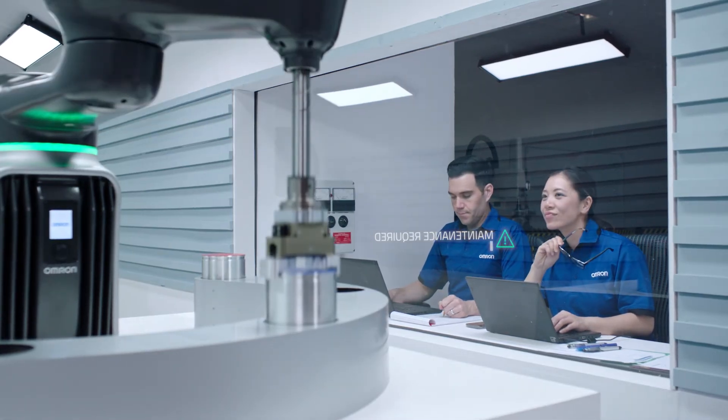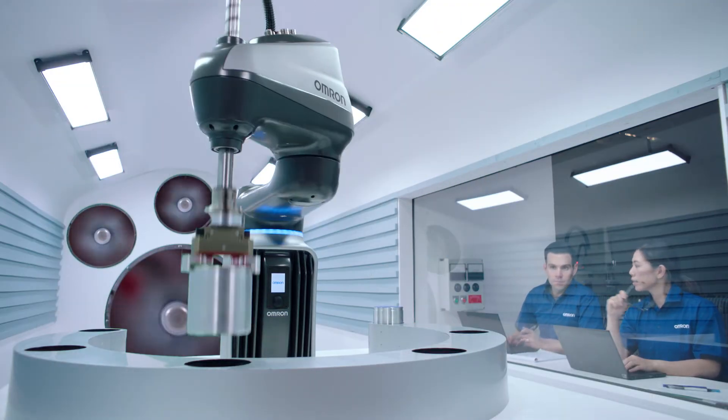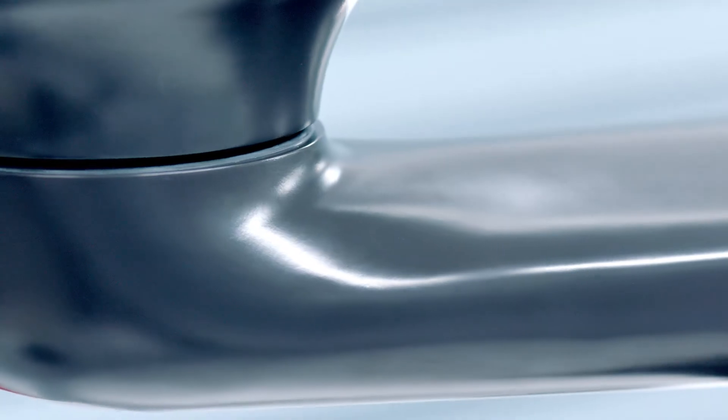Faster commissioning and less downtime means greater productivity. This is a machine built for performance. The new Omron I-4 SCARA robot is optimal human engineering.